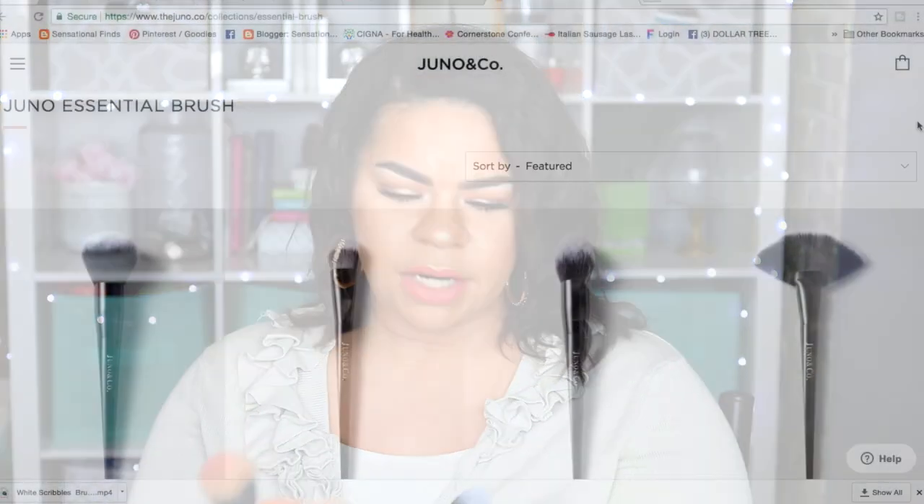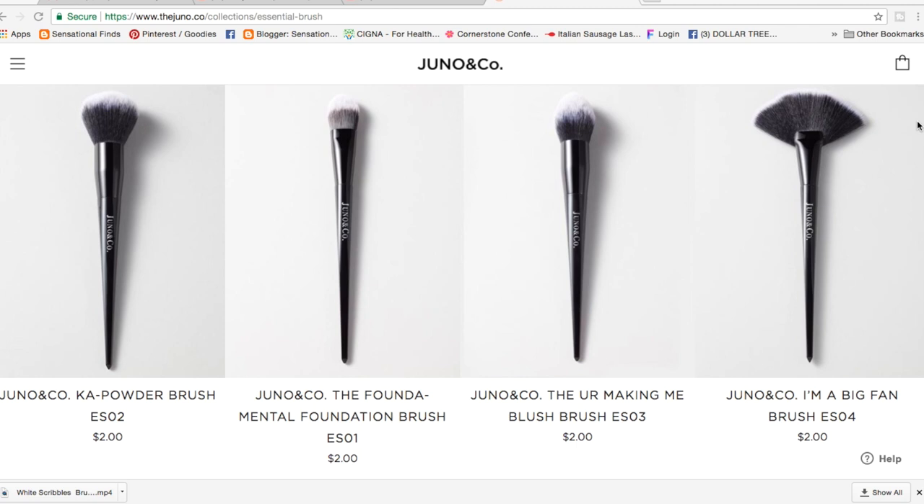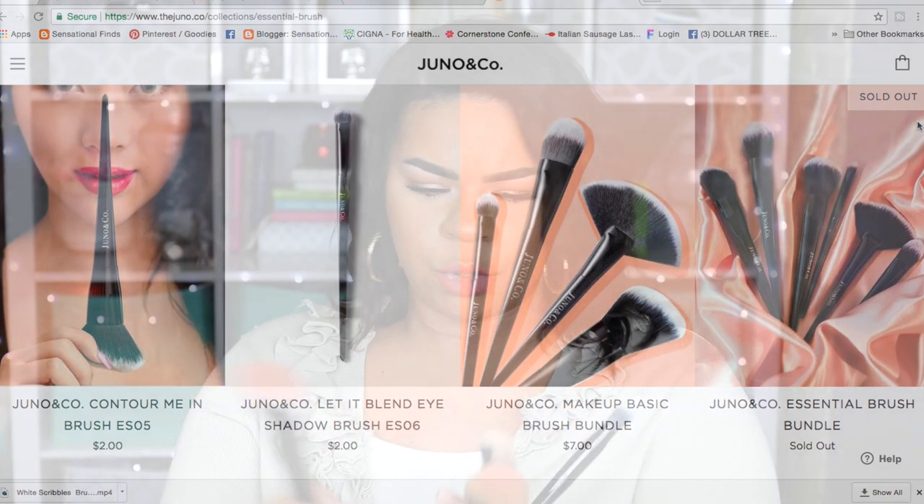One thing I do really love from Juno & Co are their brushes — amazing quality. My favorite is their ES03 brush; they also have a fan brush. The brushes are really soft and more dense, not light and fluffy. They work really well — if you have too much blush on, you can wipe it away. I keep reaching for them without even thinking about it, which is how I know I really like something.